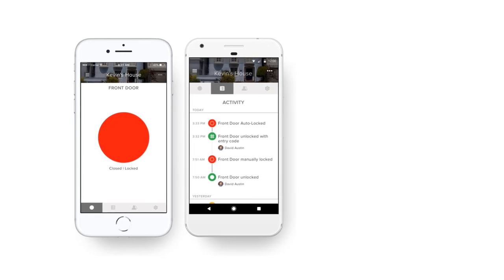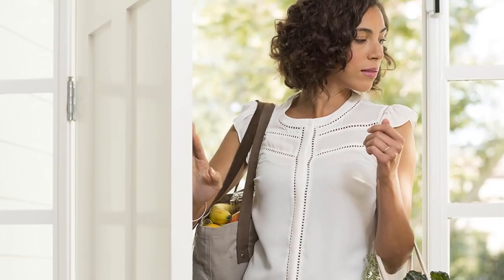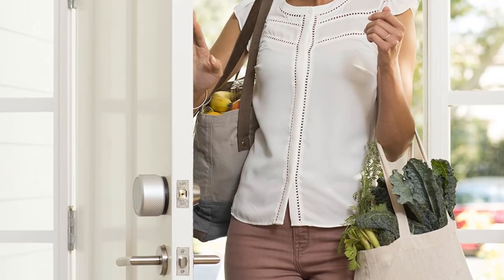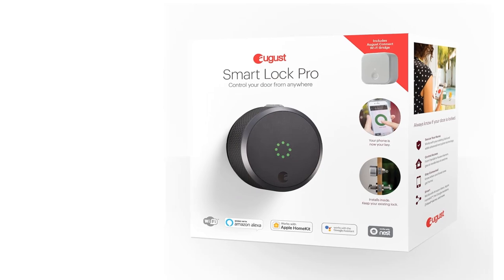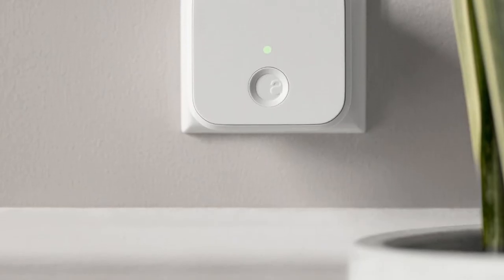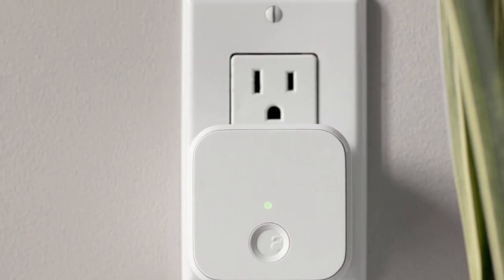The August Smart Lock comes with a proprietary app that offers enhanced functionality such as DoorSense to alert you if you didn't fully shut your door after entering. You can also take advantage of geo-fencing technology to automatically lock or unlock your door as you approach it. You'll also love that you can create guest keys and customize their expiration length to provide temporary access to friends, relatives, or even vacation rental guests.